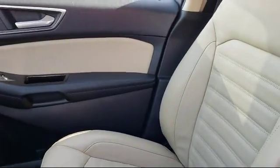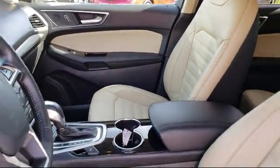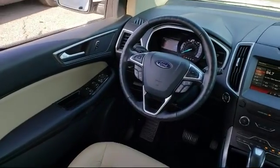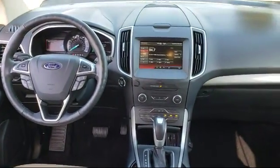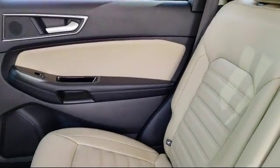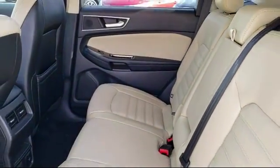Every certified pre-owned Ford vehicle is given a rigorous 172-point inspection by Ford factory trained technicians. And every certified pre-owned Ford vehicle is backed by Ford with a 7-year, 100,000-mile powertrain warranty coverage from the original purchase date. Plus, 12-months, 12,000-mile limited warranty coverage with roadside assistance. We've got a great selection of certified pre-owned Ford vehicles.